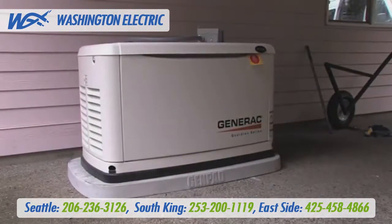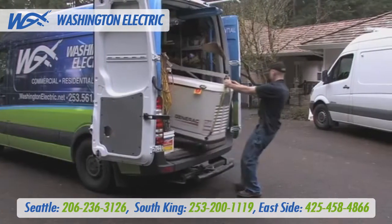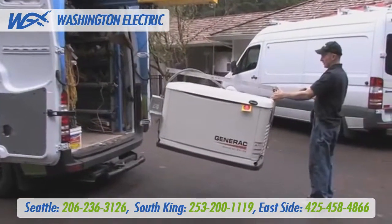Standby generators are large and awkward. It takes expertise, equipment, and special care to handle your generator delivery and installation. We won't show up in a pickup truck and try to slide the 500 pound generator down a vehicle ramp.